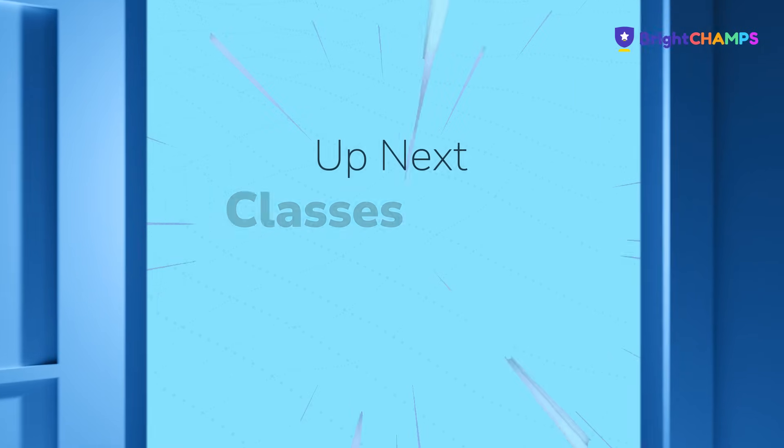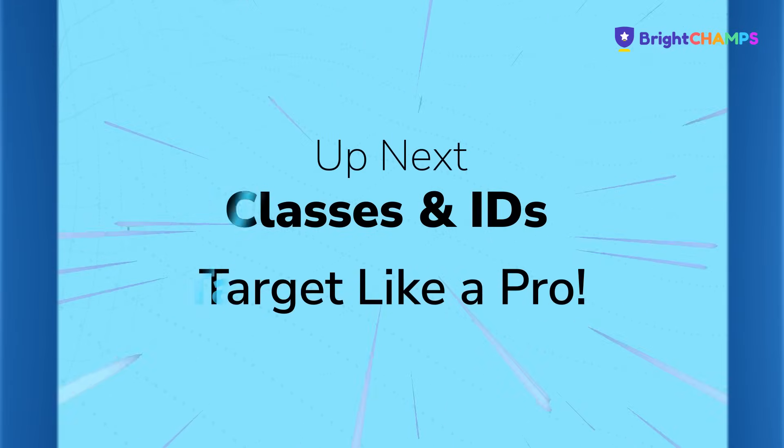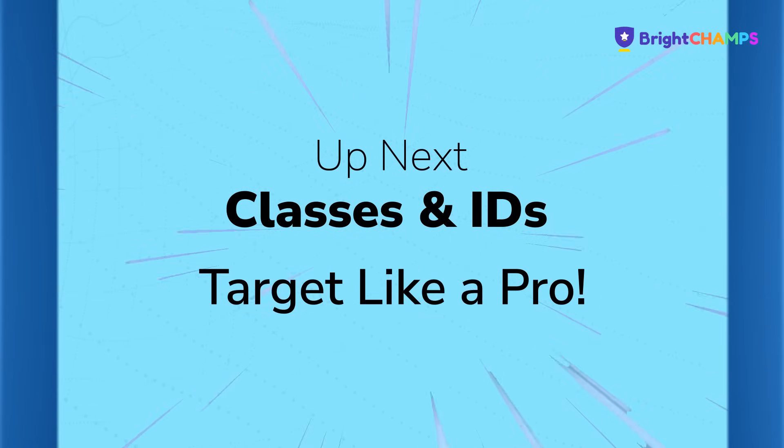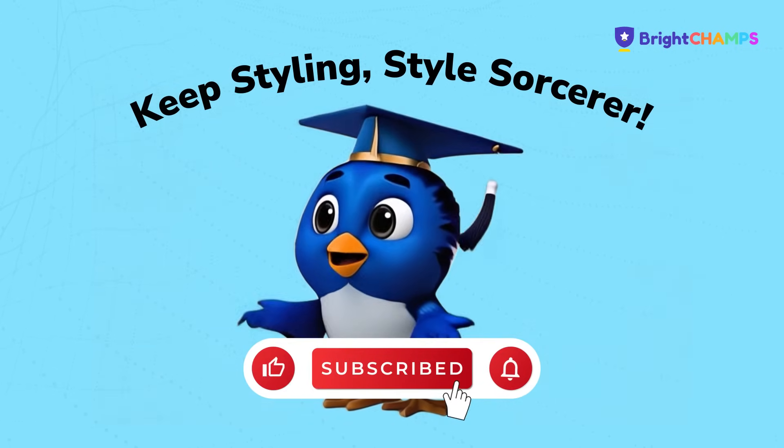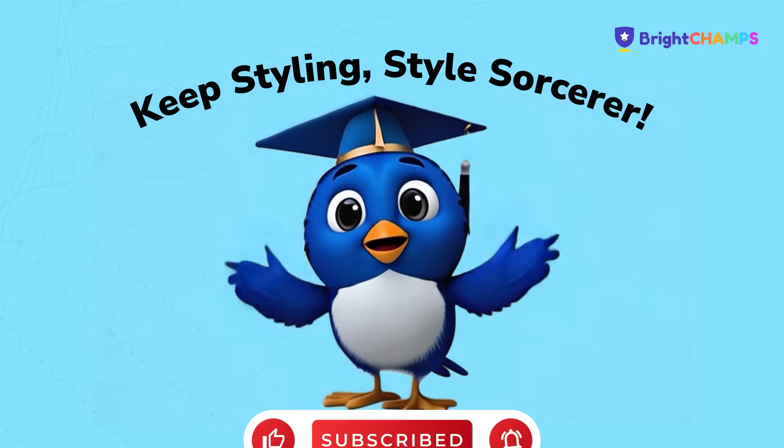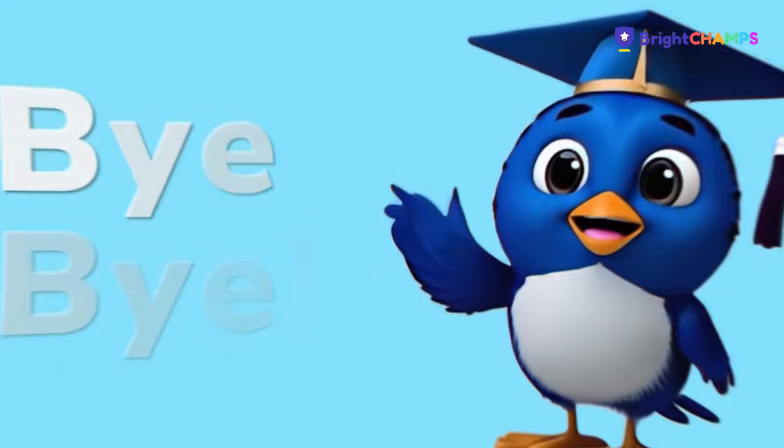Next time, we'll learn how to target specific tags with classes and IDs. It's going to be next level spellcasting. Until then, keep styling, keep exploring and keep watching our videos to learn some exciting stuff. Bye-bye.